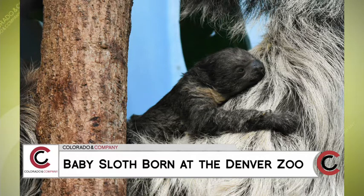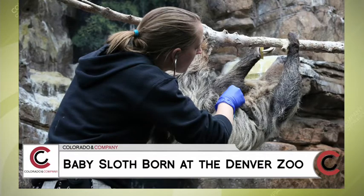Were you all freaking out when the baby sloth was born? Was it pretty exciting? We were pretty excited. A lot of our keepers worked really hard to train Charlotte for voluntary ultrasounds, which really helped us know when the baby was coming. When we saw her go into labor, everybody was really excited — we've been waiting a long time to see this baby.